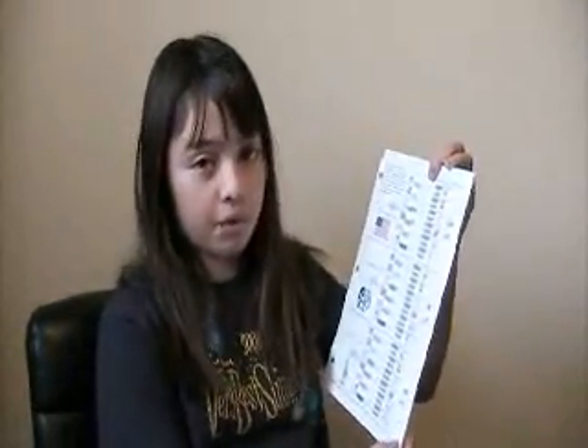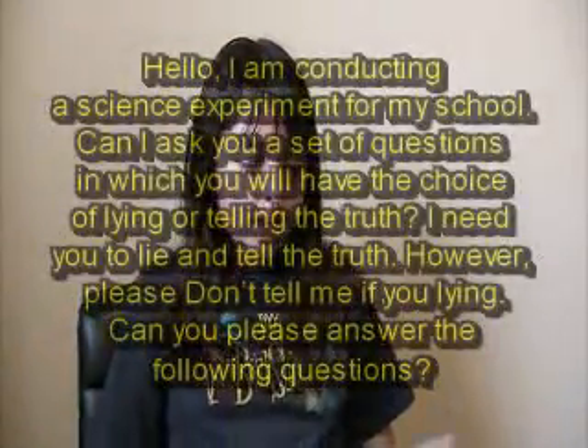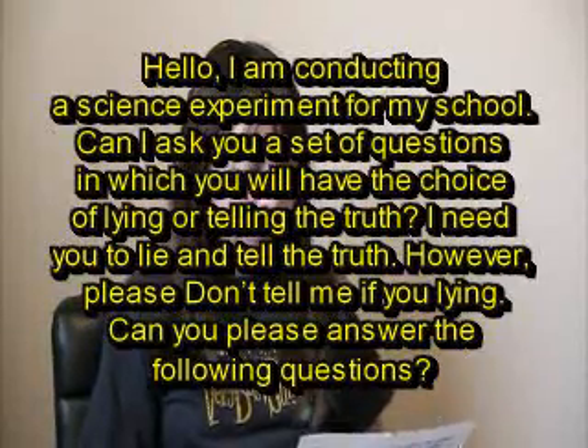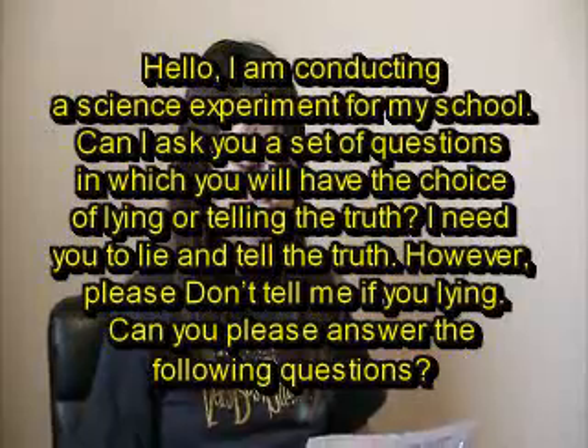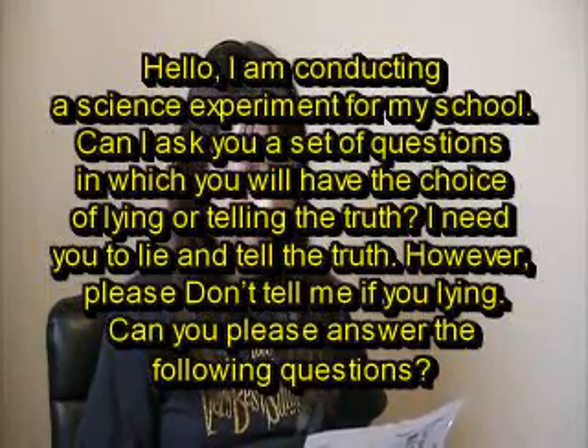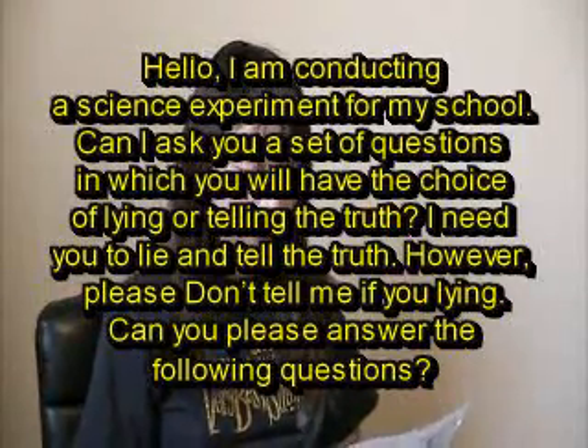I developed a set of open-ended questions which allowed me to observe their body language, and I marked this down on a checklist divided into sections. My first section was a paragraph that I read to the person I'm doing the experiment on: 'Hello, I'm conducting a science experiment for my school. Can I ask a set of questions where you have to choose either lying or telling the truth? I need you to lie and tell the truth. However, please do not tell me if you're lying. Can you please answer the following questions?'